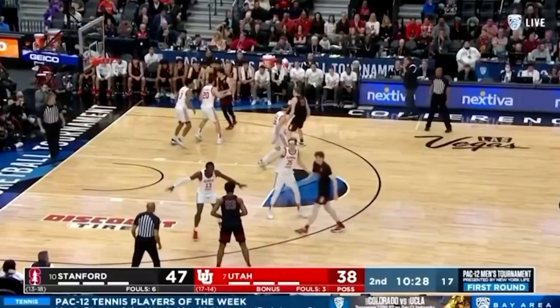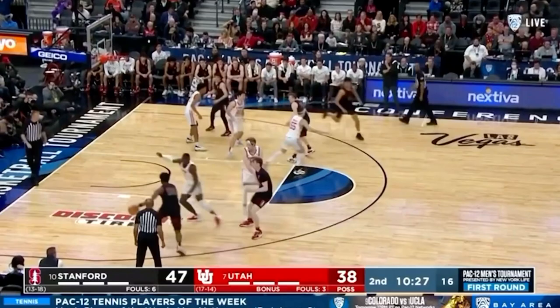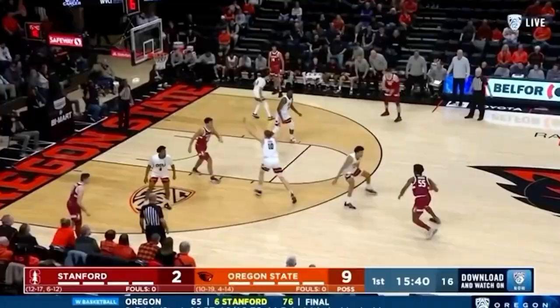Extremely high IQ, methodical approach to the game. I do want to see his motor increase because when he goes hard, his level of play goes up. He plays winning basketball, and I think he wants to show that this upcoming season.